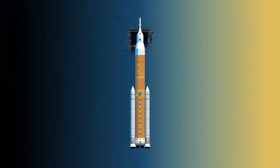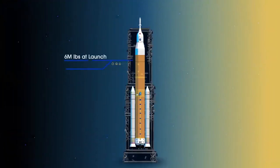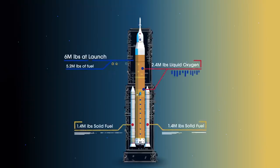Sitting on the launch pad, the entire rocket, fully fueled, weighs just over 6 million pounds, 5.2 million of which is just the fuel.